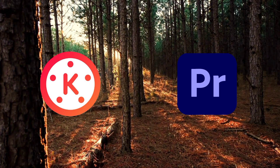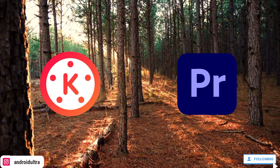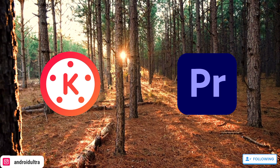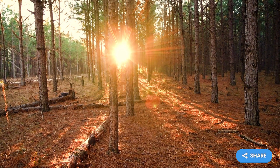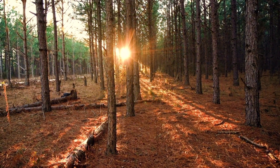Premier Pro quality is very good, in my opinion, but KineMaster export quality is not bad either. You can get very good resolution quality at 4K — it just depends on your device. Share this video with those YouTubers who are comparing KineMaster versus Premiere Pro.